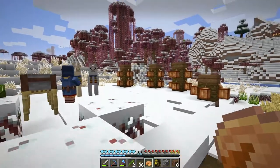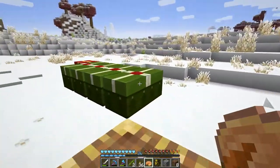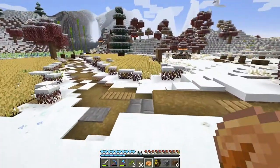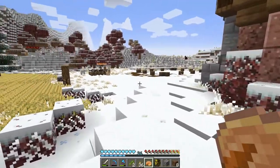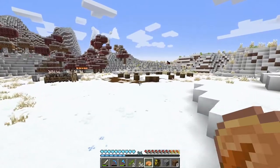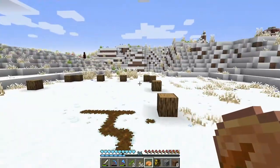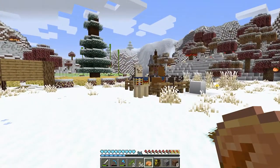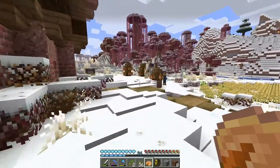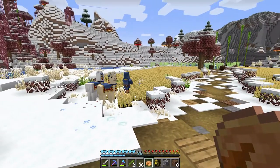You guys might be able to hear this dude - he's still hanging around. I decided to keep the Christmas chests for a little bit longer because I just like them. Look at all this snow - isn't it beautiful? But we still have things to do. I'm going to pop over to the village because I need to go and get the other llama that we tamed, and maybe take these ones as well - especially if you trample my crops.